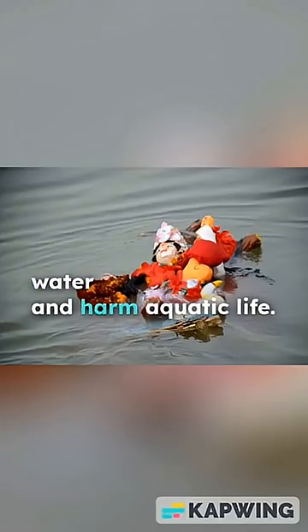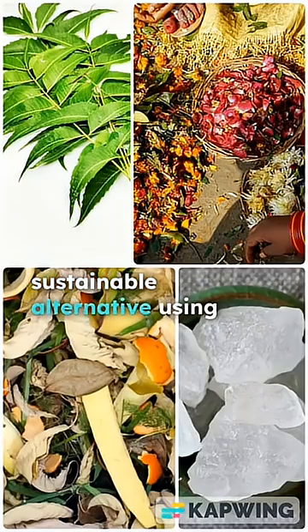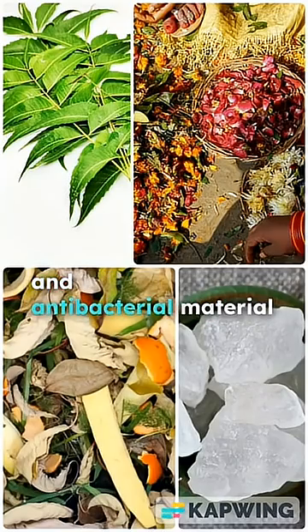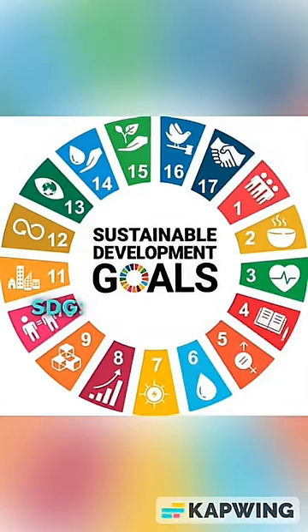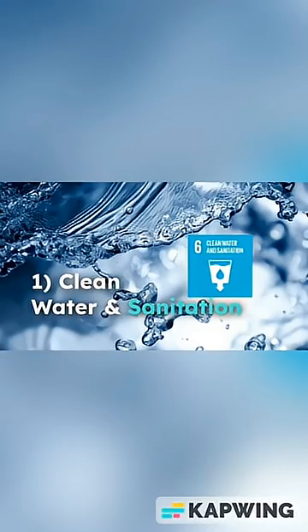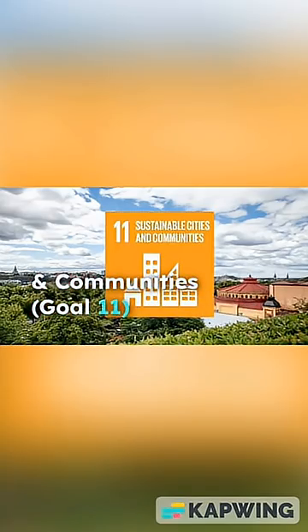The idols dissolved cleanly in water and enriched the soil. Awareness was spread in local communities to encourage adoption. Problem statement: traditional POP idols pollute water and harm aquatic life. This project offers a sustainable alternative using natural, compostable, and antibacterial materials like neem, alum, and vegetable waste.